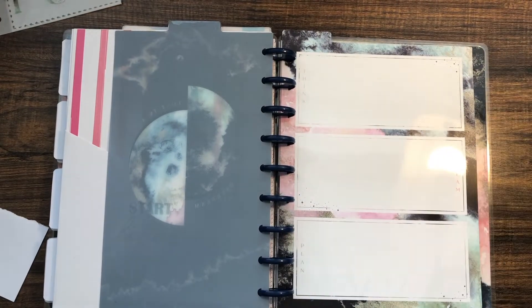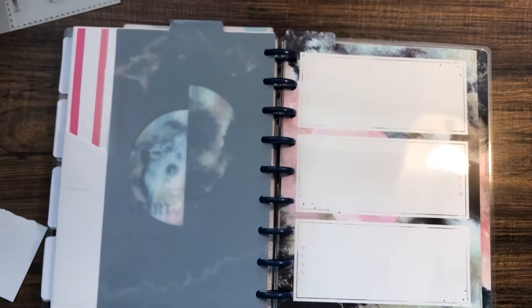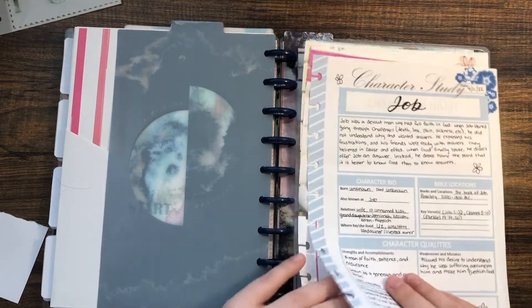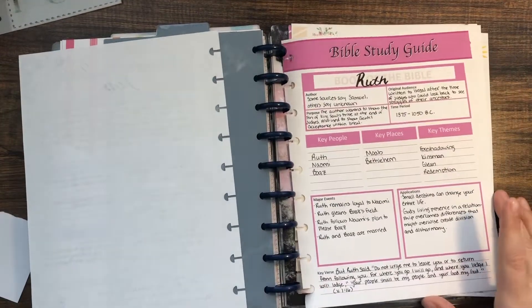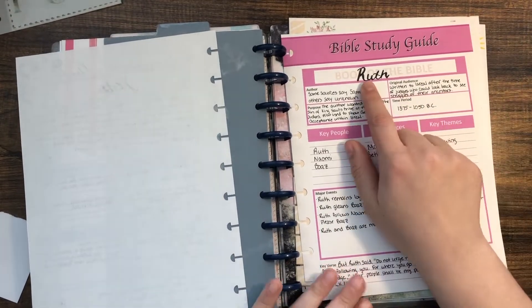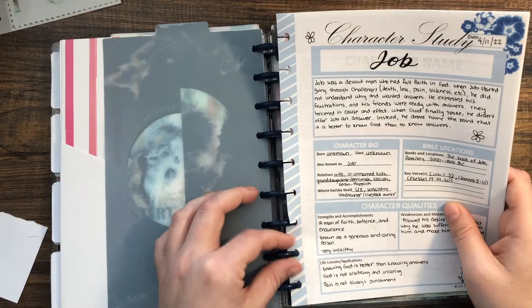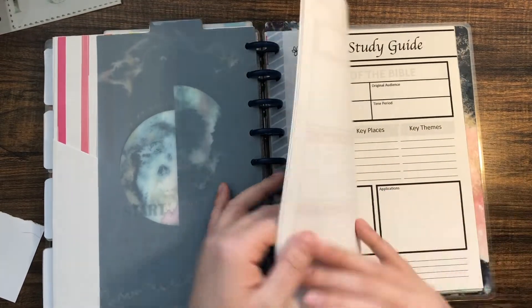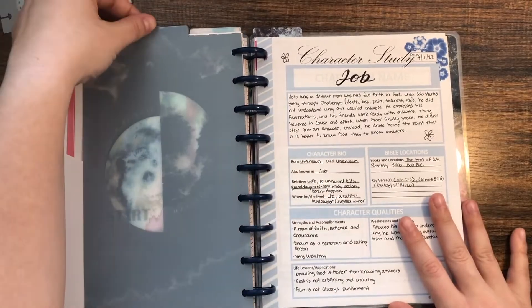I'm actually doing pretty well on my Bible reading and I'm proud of myself. Most of my Bible study happens in my actual Bible where I write notes, but I also created a few insert sheets. The first are character study sheets — I have these in several colors. I did one for Job. I also created a book-of-the-Bible overview sheet — I did one for Ruth. I may also add verse mapping sheets and sermon notes.